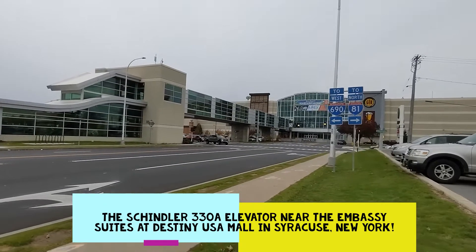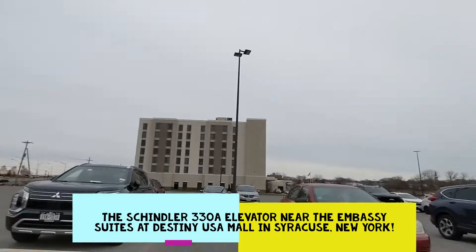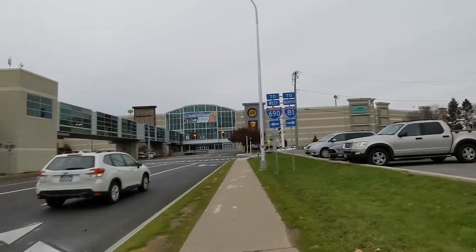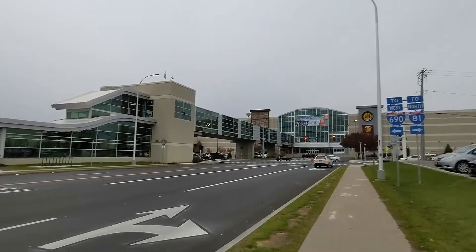This is Destiny USA Mall in Syracuse, New York. Just got out of the Embassy Suites over here. Now we're gonna go ride this Schindler 330A elevator inside here. So here we go.